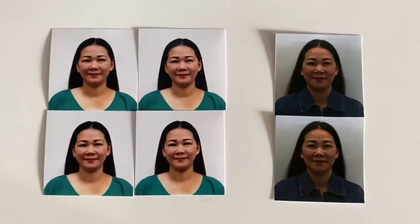At Costco you're getting four for $5.99, and at Walgreens you're only getting two for $15.99 — and pretty bad quality. If you need passport photos, just check out Costco. Thank you for watching, hope you liked this video. Please give it a thumbs up, subscribe, bye!